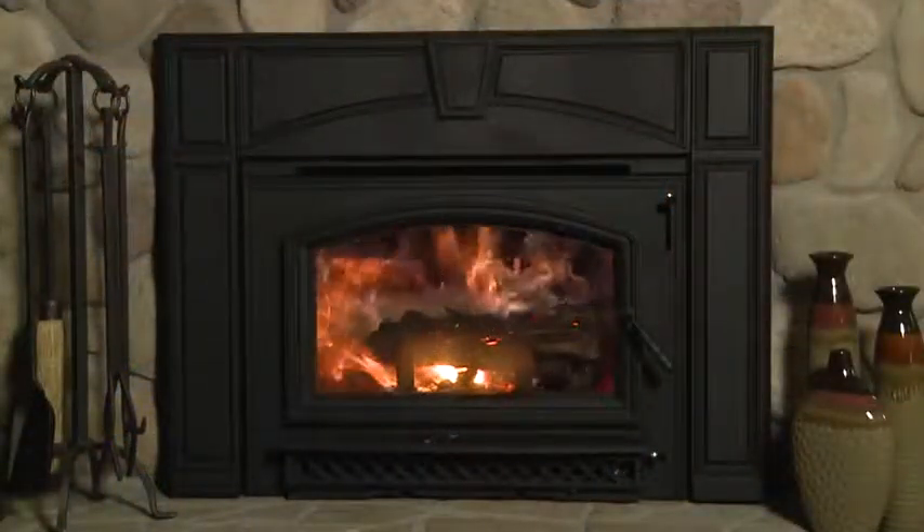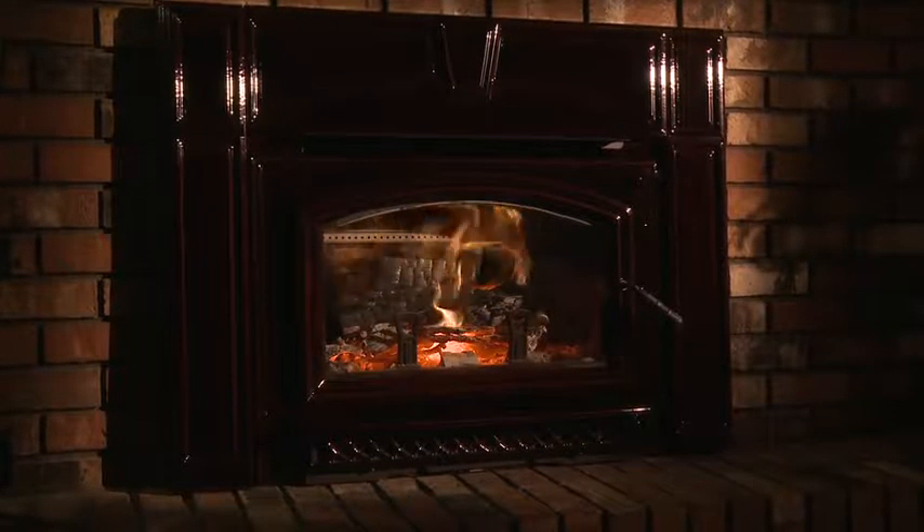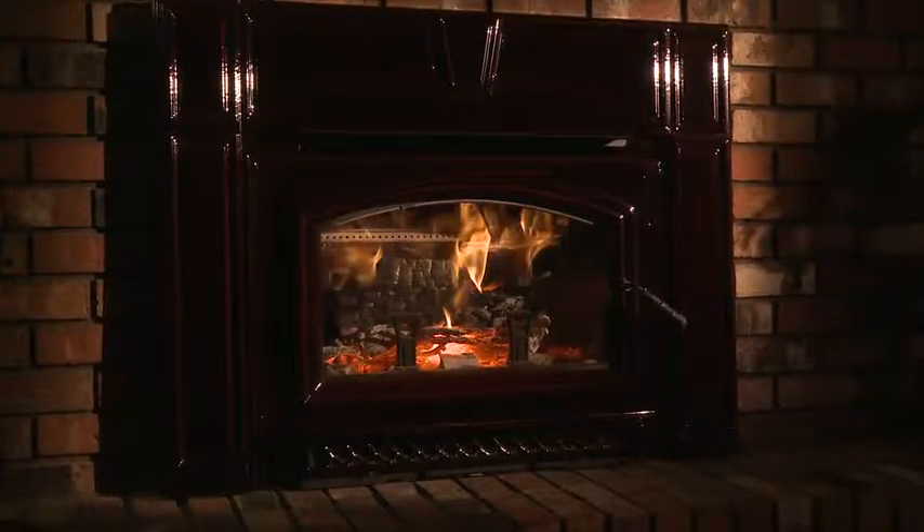The Voyager Grand expands on that success with a larger 2.4 cubic foot firebox and more powerful performance in the same proven look. Expect up to 12 hours of burn time on each load of wood from these two rugged units.